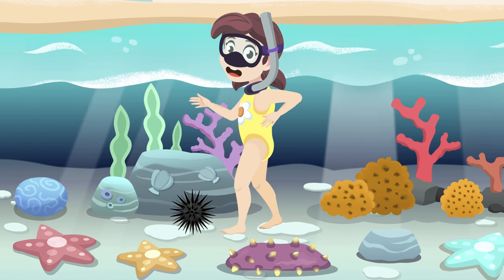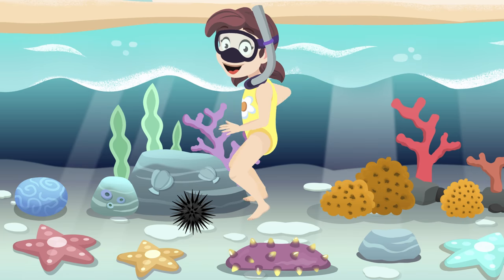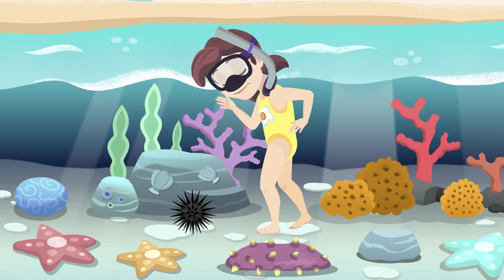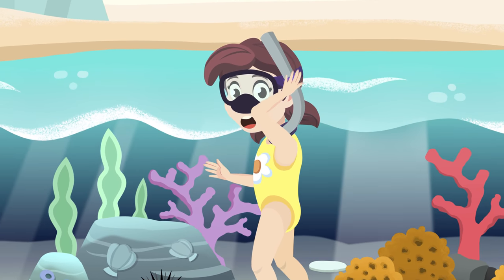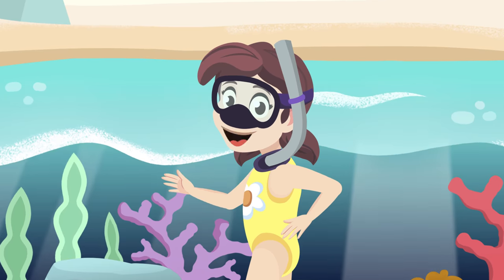Hello everyone! Today I'm here to tell you about… Whoa! What is this? I think I've stepped on a sea urchin! Lucky it was a small one! Well, back to what I was going to explain.